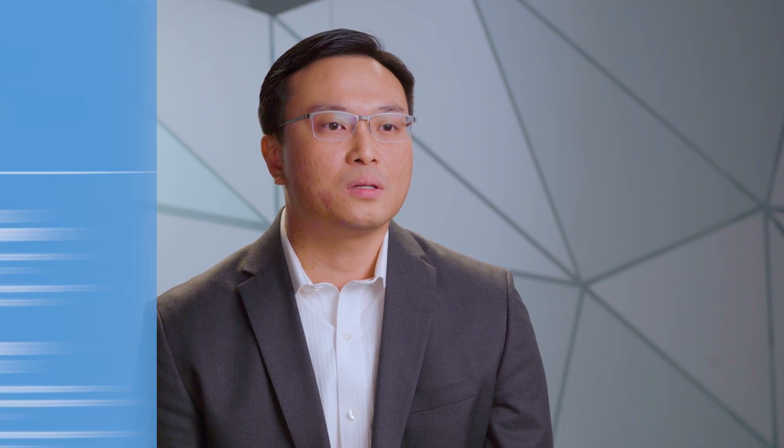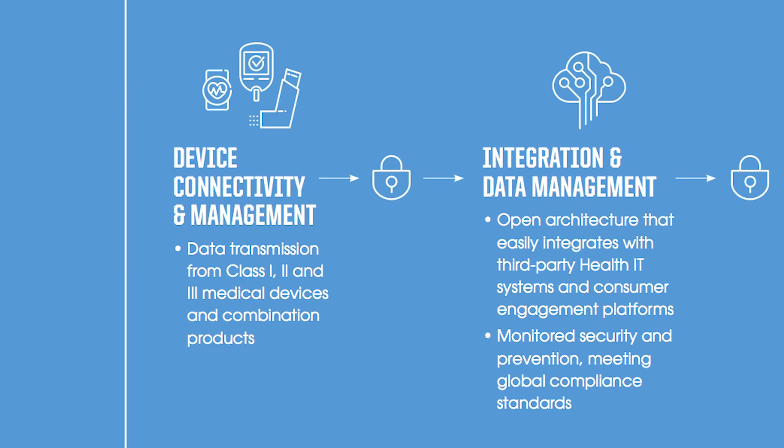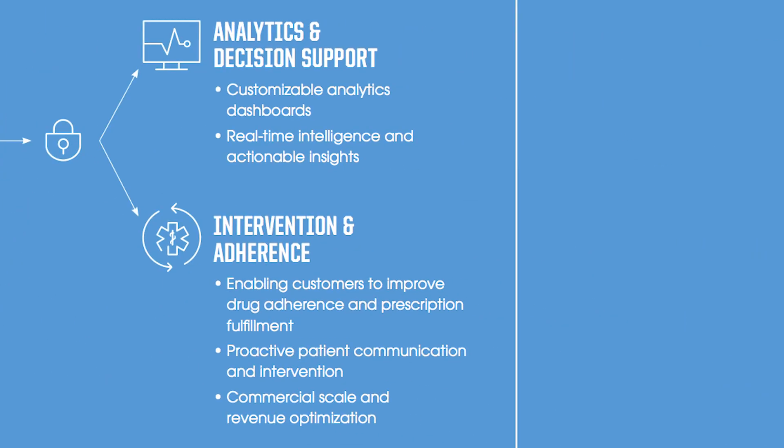The Flex Digital Health platform is called Bright Insight. Bright Insight is a medical-grade IoT platform targeted for pharma and med tech companies. The Bright Insight platform allows not only data collection of different connected medical devices and digital therapeutics, but it also allows our customers to run intelligence and analytics which provides automated interventions back into their patients.